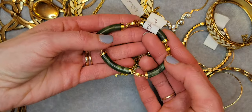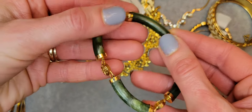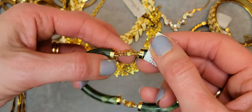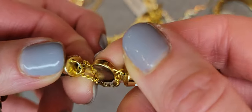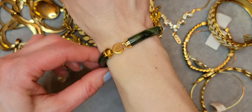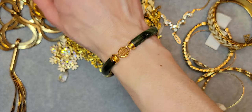Here's another bracelet from jade. It's a Chinese bracelet with a safety chain. There's a really cute, beautiful bracelet inside — let me open it for you.